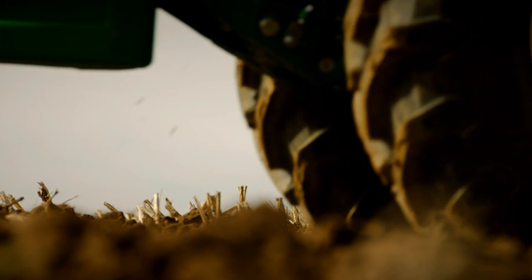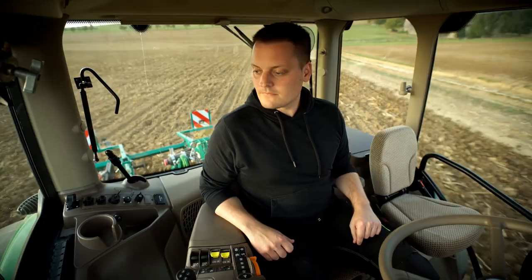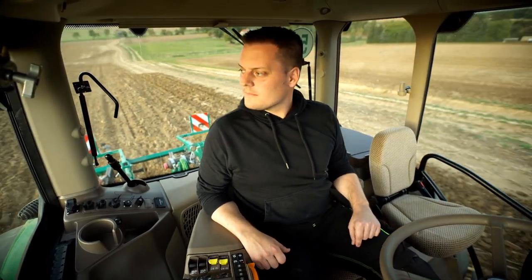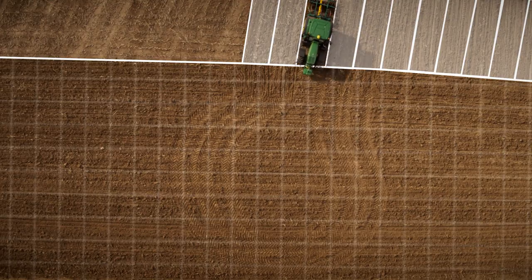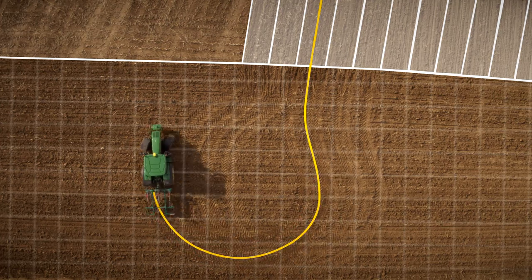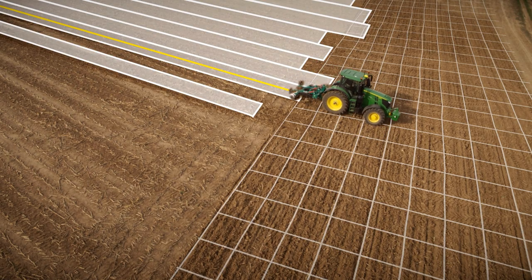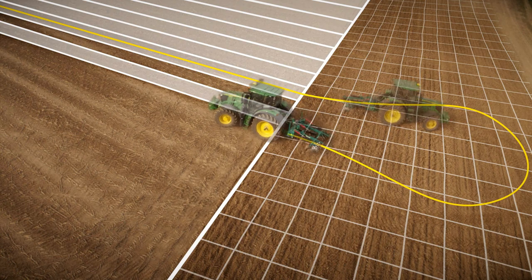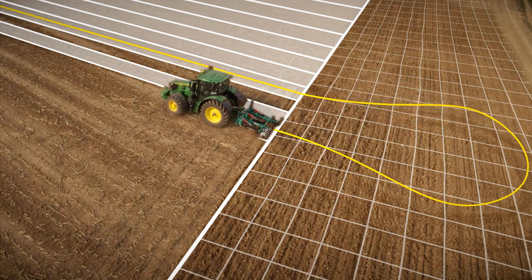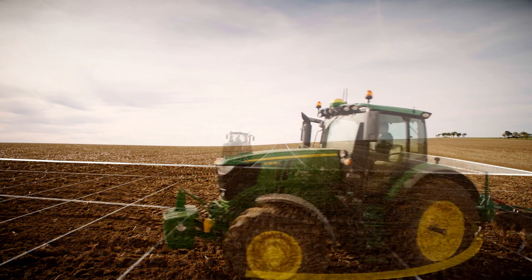What if you could make a perfect headland turn every time, all day long? With Autotrack Turn Automation, you can. Our innovative solution automatically controls the entire headland turn, raising or lowering linkages at exactly the right time and position in the field, for a perfectly consistent crop growth and health at headland.